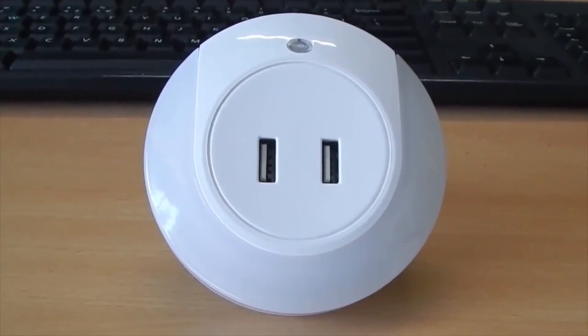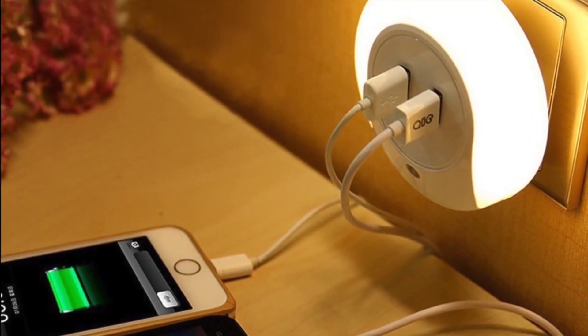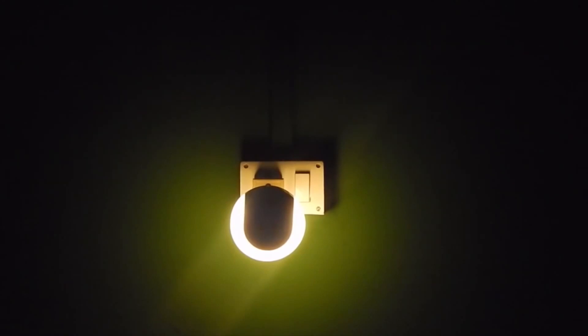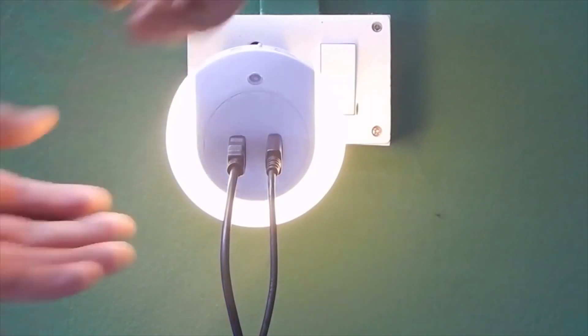This light is interesting for children for two reasons. First of all, as you can see, it has two USB plugs in it. Second is that it has a motion sensor. There are two settings: one for continuous use and another for utilizing a motion detector.